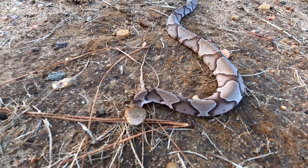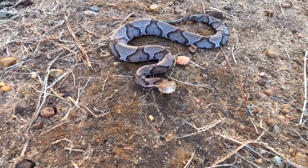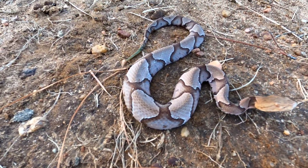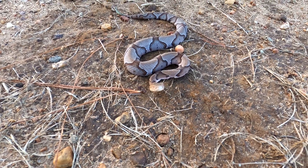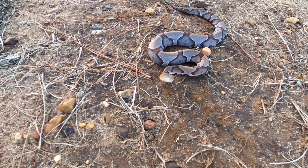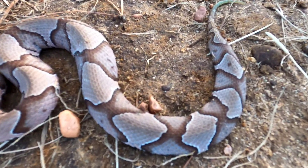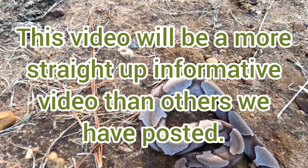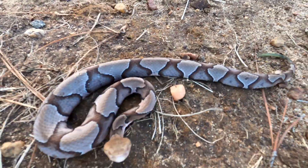My brother-in-law Matt found this copperhead down at the creek where we hang out sometimes. He removed it and brought it up here so we could do a little video on it. We wanted to get it out of that area anyway, since we hang out down there. To me this is one of the prettiest snakes. I like rattlesnakes too but the copperhead is what really looks cool - the way they blend in just makes them look so cool.